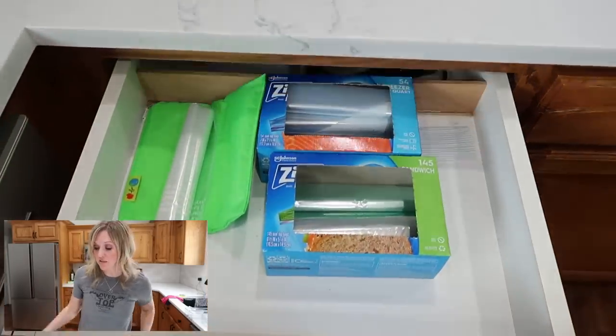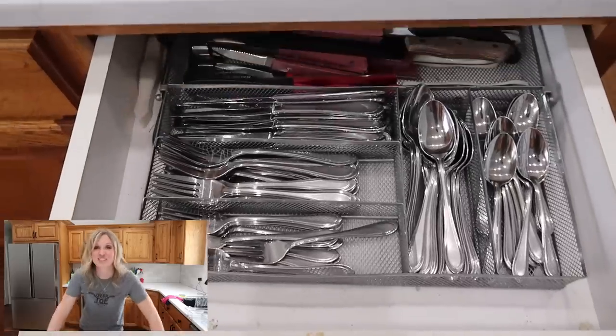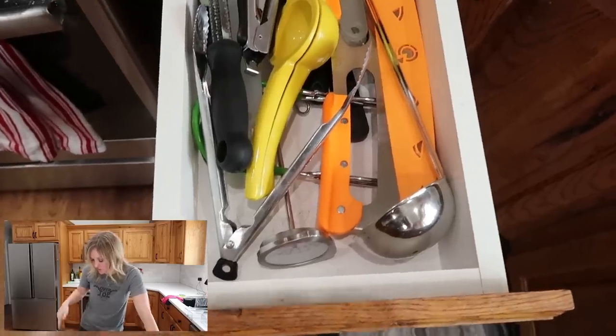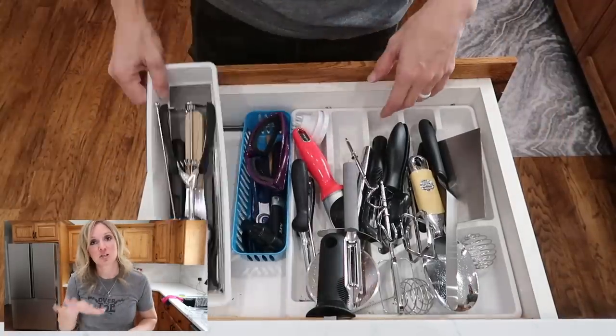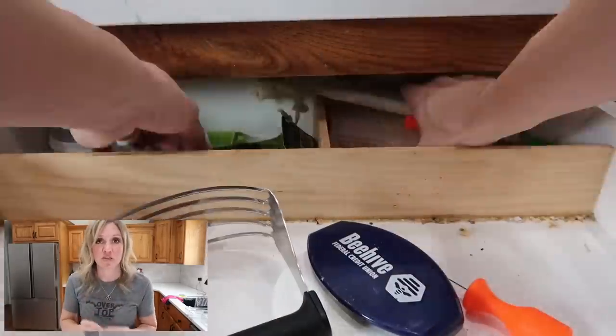Step number two: you have not decluttered your messy kitchen drawers. Let's do it together right now. It has been so long since I've set eyes on what's actually in here. Usually I just chuck things in and close it and run away screaming, but we're actually going to take everything out, make a donate pile, a trash pile, and a keep pile for the things that we love and use a lot.